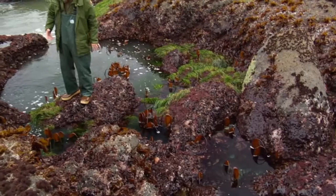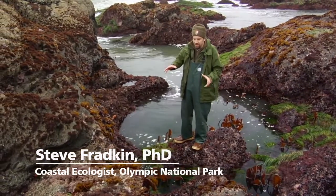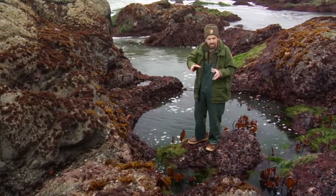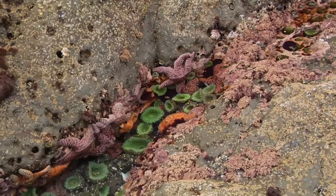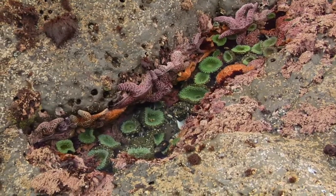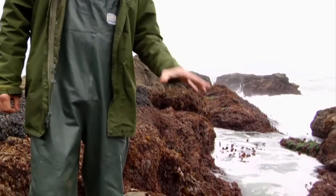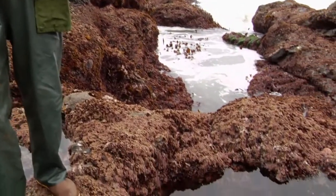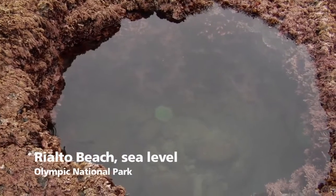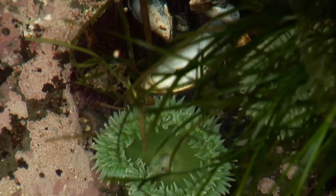The great thing about the intertidal is that you don't even have to go too far. You can just take a small space, and the more you look, the more you see. There's just a lot of stuff packed in a small area. The nice thing about these pools is that these are permanent tide pools — when the tide is out, these things stay full of water. They're nature's own bathtubs. They warm up just like a bathtub during a hot day, and the temperature in these pools will rise. So these are also susceptible to global warming.